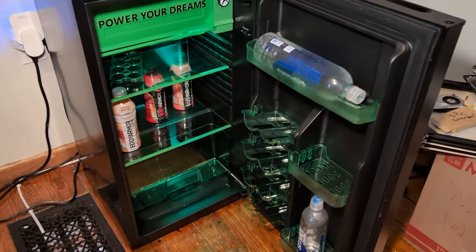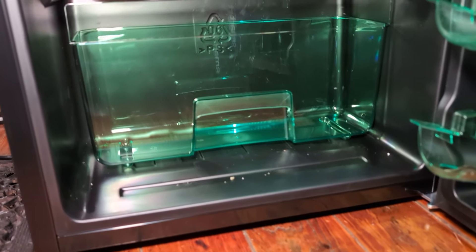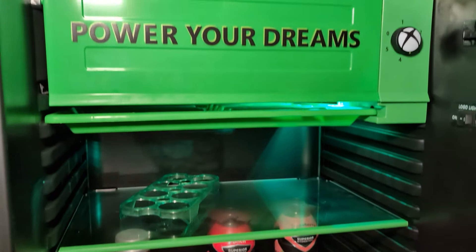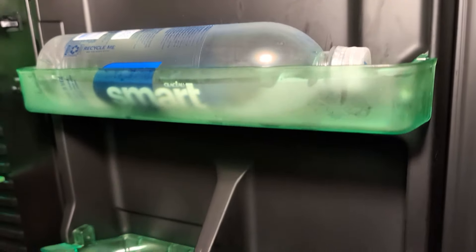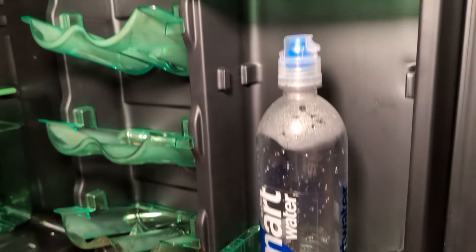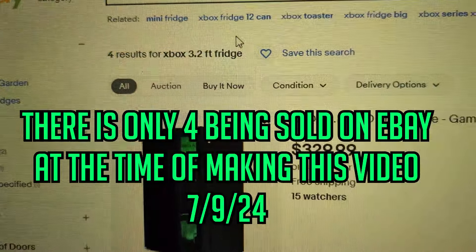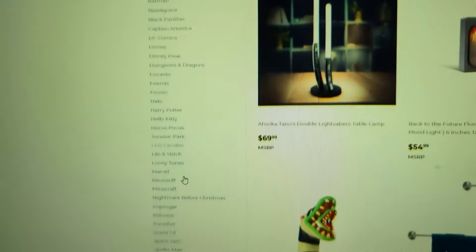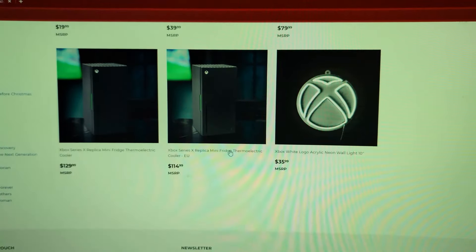I'm thrilled I found and bought this fridge when I did. If I hadn't, I might have never even known this fridge existed. Who knows if it will ever be released again from Yukonic, and who knows how many are already out there. I feel incredibly lucky to have found this Xbox Series X compact refrigerator at Walmart when I did, because even now if you check, there's only like one being sold on eBay. You literally cannot find it anywhere else — it's not on Walmart's website, it's not at the Walmart I went to anymore, and it's not on Yukonic's website.